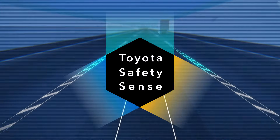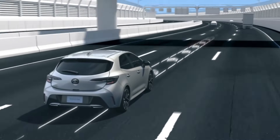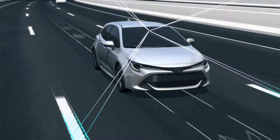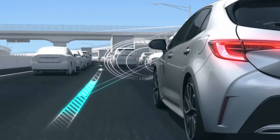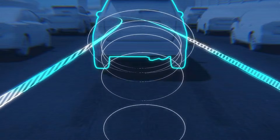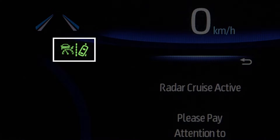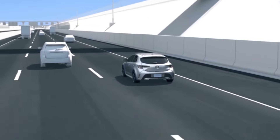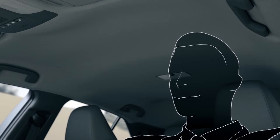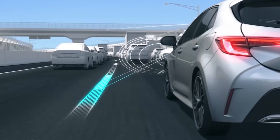The new Toyota Safety Sense 2.0 package adds technologies and capabilities that enhance protection for drivers, passengers, and others who share the road. One example of these new capabilities is the addition of the Lane Tracing Assist feature. The Lane Tracing Assist feature can only be activated when full-speed dynamic radar cruise control is in operation and is not available on models equipped with a manual transmission. The benefit of this feature is to help reduce driver fatigue and support safe driving, especially in traffic congestion or long highway trips.